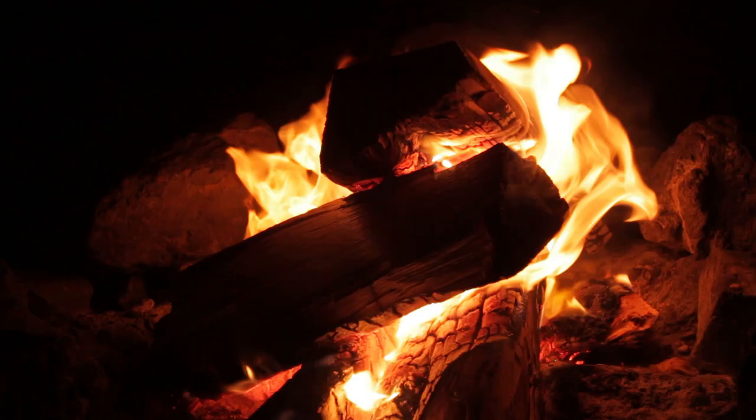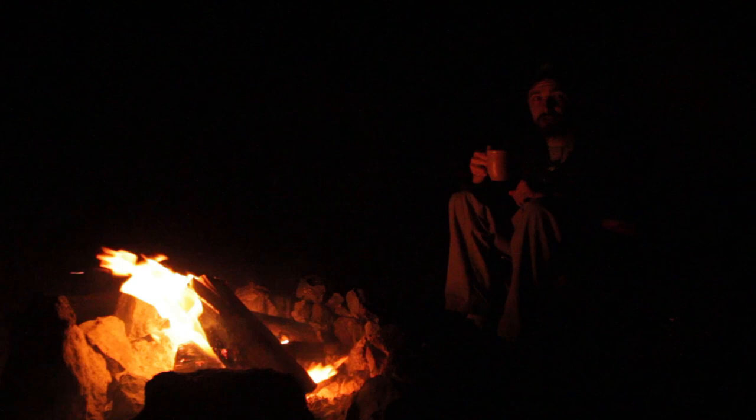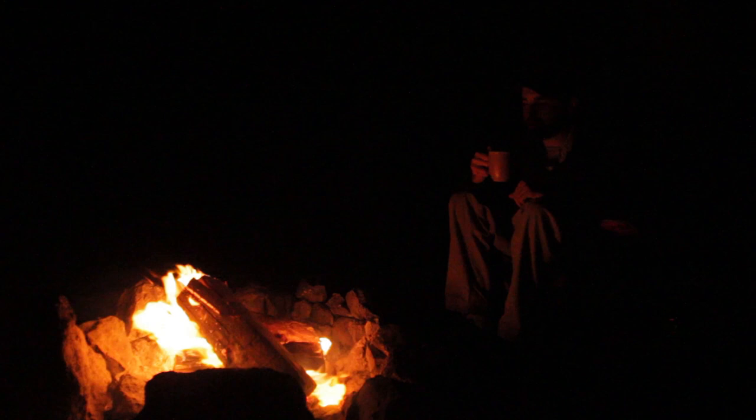I'd say that was a productive day. Now I'm just sitting by the fire enjoying my tea while the night sets in. I may take a few shots of the night sky before bed, but mostly I'm going to wake up early tomorrow morning, hopefully get a good sunrise, and then be on my way.